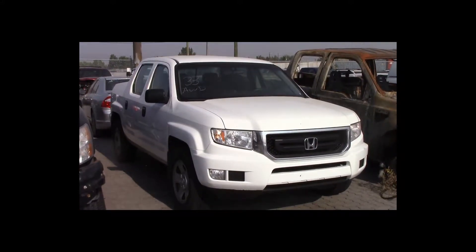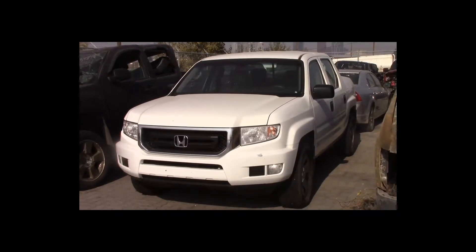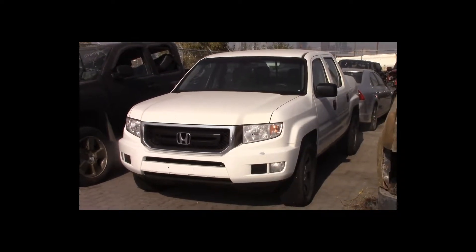Lot number 33 is a 2009 Honda Ridgeline. This vehicle is a V6 all-wheel drive with an automatic overdrive. It is loaded.